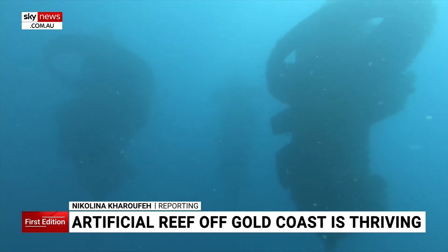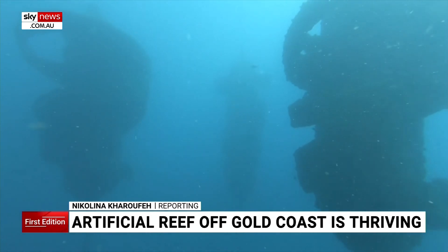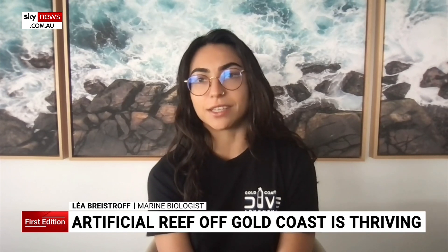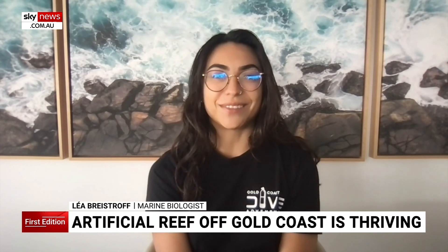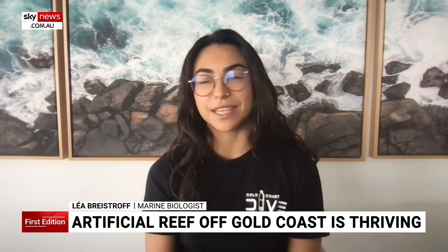Floating underwater just off the Gold Coast is a world first in artificial reefs. It's really provided an amazing opportunity for new marine life to settle and to visit, and on top of that, it's been a great bonus for us as local divers and visiting divers.